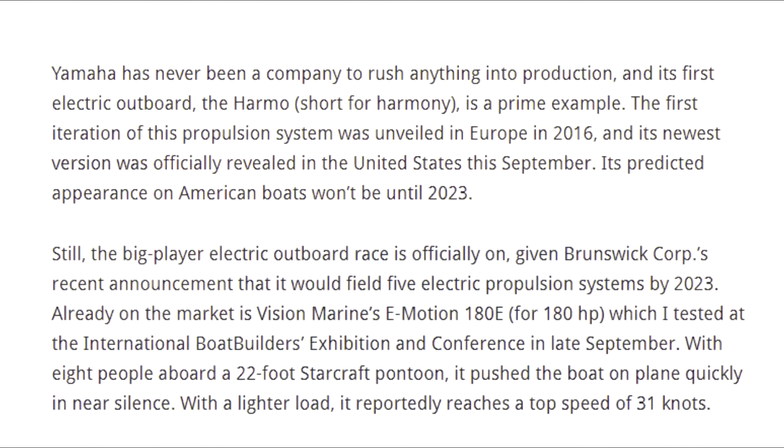Let's get to the article. Yamaha has never been a company to rush anything into production, and its first electric outboard, the HARMO — which is short for Harmony — is a prime example. The first iteration of this propulsion system was unveiled in Europe in 2016, and its newest version was officially revealed in the United States this last September. Its predicted appearance on American boats won't be until 2023.